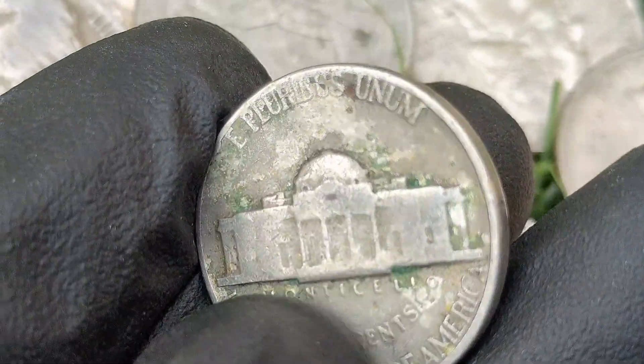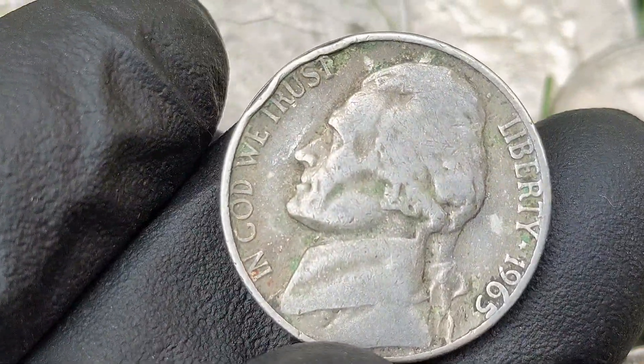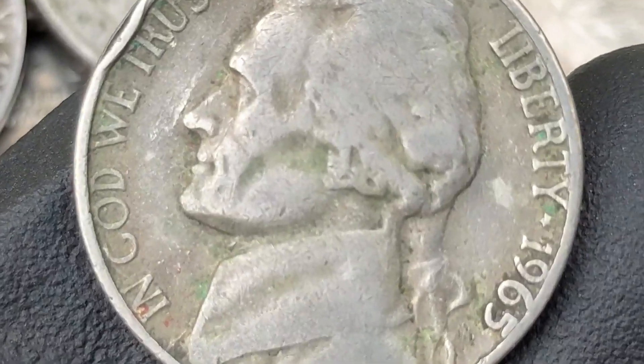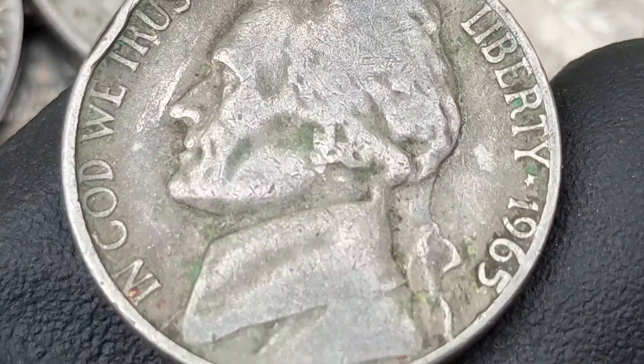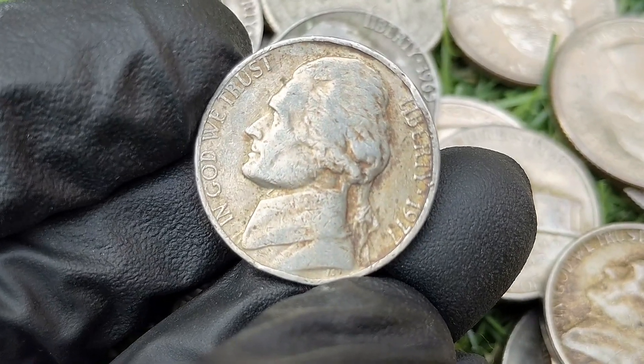The 1965 Jefferson nickel is not particularly rare or valuable in circulated condition, but it is part of a key transitional period in U.S. coinage. The lack of mint marks during this time adds a historical curiosity to the coin, and collectors still seek out high-quality uncirculated examples.